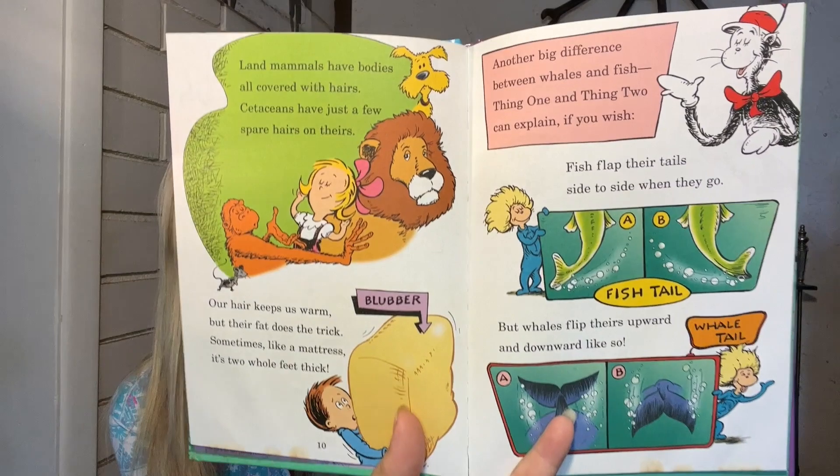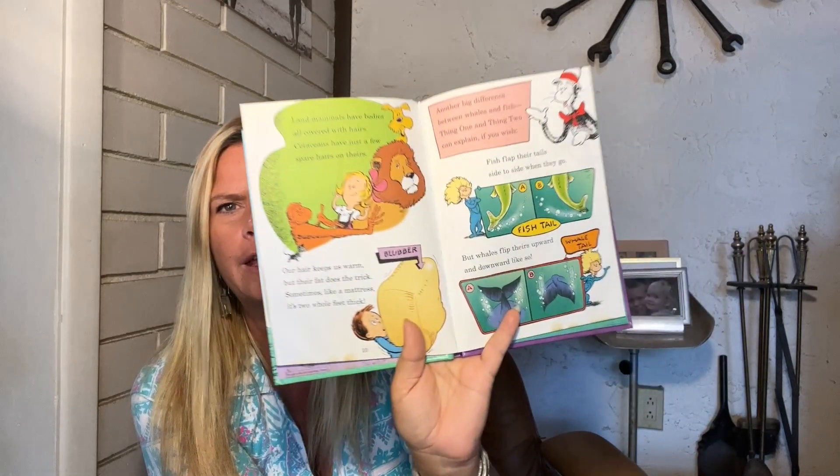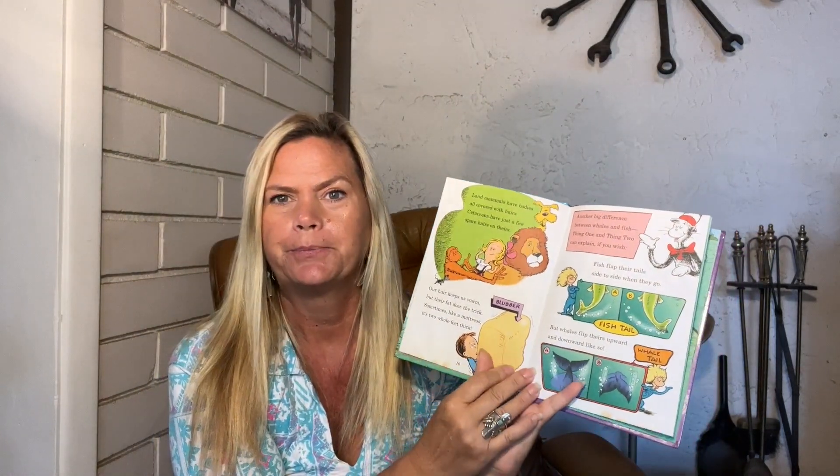They'll surprise you sometimes and all of a sudden you hear this sound, and you look and you're like, where is it? And then you'll see a manatee or a dolphin or even a whale. Land mammals have bodies all covered with hair. Cetaceans have just a few spare hairs on theirs. Our hair keeps us warm, but their fat does the trick — sometimes like a mattress, it's two whole feet thick. Like blubber on a whale.